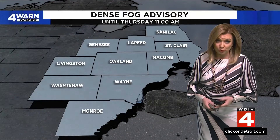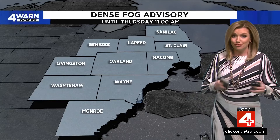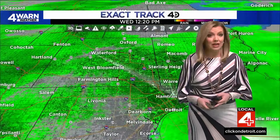We're going to hold on to that all the way through tomorrow morning. So just prepare — if you have to be out running errands with the kids this evening, or you're planning to drive into work tomorrow, give yourself extra time because the fog advisory has been extended until 11 a.m. tomorrow.